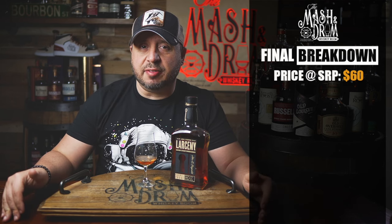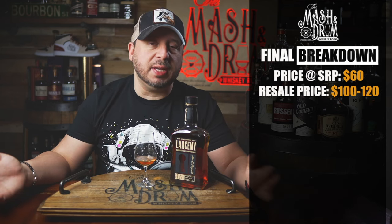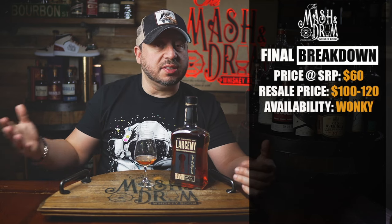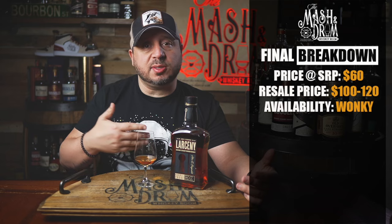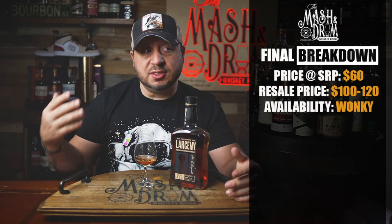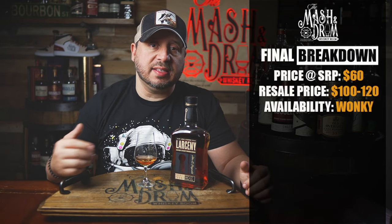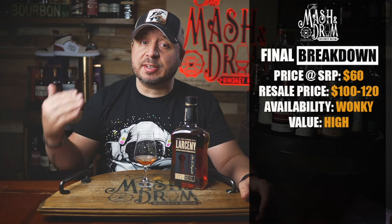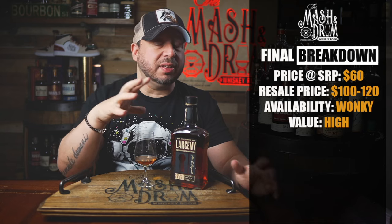Let's do a quick final breakdown of the Larceny A124. Price is about 60 bucks SRP. When you're looking at resale value, people usually will double the price, maybe up to $120. As far as availability, it's wonky — depending on where you live and what state you're in, you don't know when you're going to be getting any of these three releases throughout the year. Sometimes they come in January when they're supposed to, sometimes February or March, and sometimes some states don't even see the A release until the summertime. Value for this one is very simple — these are always going to be pretty high. The fact that there's not a lot of weeted cask strength options out there, especially from the bigger distilleries, really helps the value of this one.